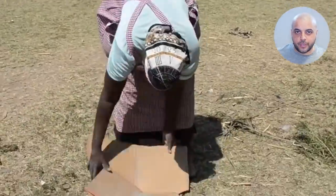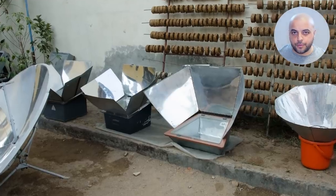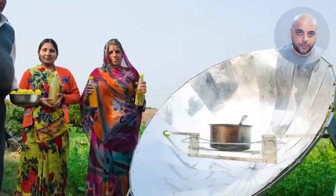Plus, they use affordable and accessible materials such as tinfoil, cardboard, blackboards, and mirrors that further amplify the sun's energy.